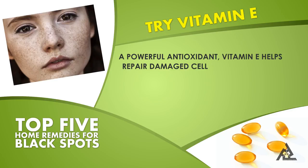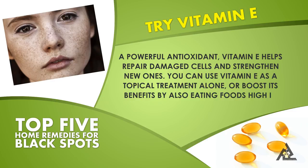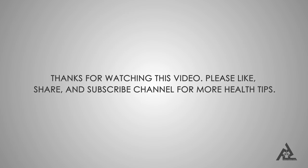Vitamin E is a powerful antioxidant that helps repair damaged cells and strengthen new ones. You can use vitamin E as a topical treatment alone, or boost its benefits by also eating foods high in vitamin E.